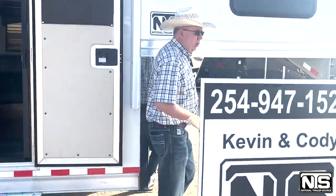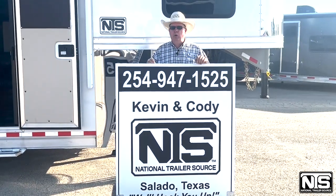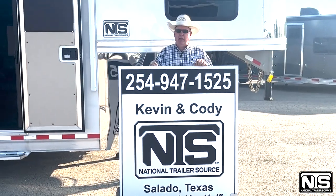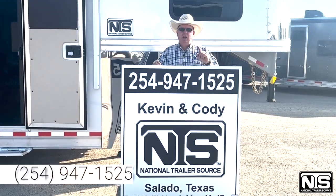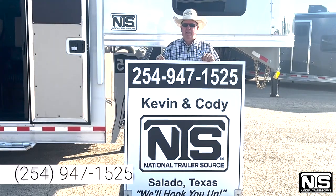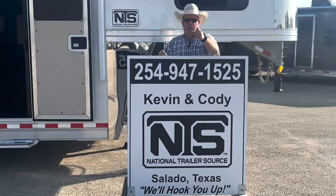Folks, this concludes the video of the 2023 Twister — 12-8 shortwall, mid-tack with the stock area. As I said, this is only $122,500. This is the only one in the company that we have. So give Kevin or Cody a call at 254-947-1525. National Trailer Source in Salado, Texas. We'll hook you up.